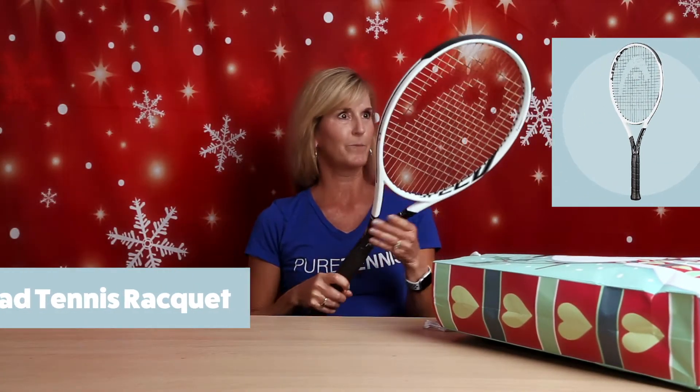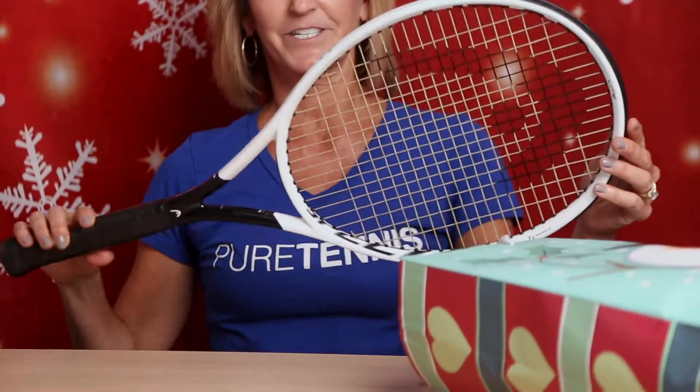What do we have here? A new racket from Head. Feels super light. Love the color scheme. I can't wait to hit with this — I think this is really going to upgrade my game.